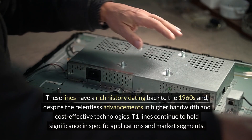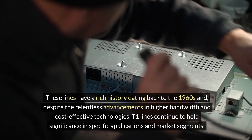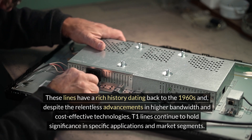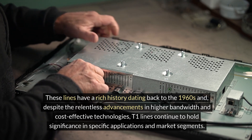These lines have a rich history dating back to the 1960s, and despite the relentless advancements in higher bandwidth and cost-effective technologies, T1 lines continue to hold significance in specific applications and market segments.